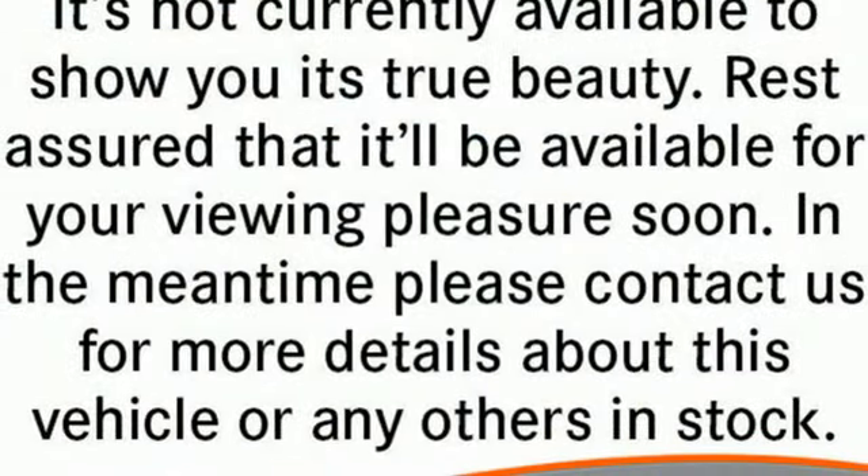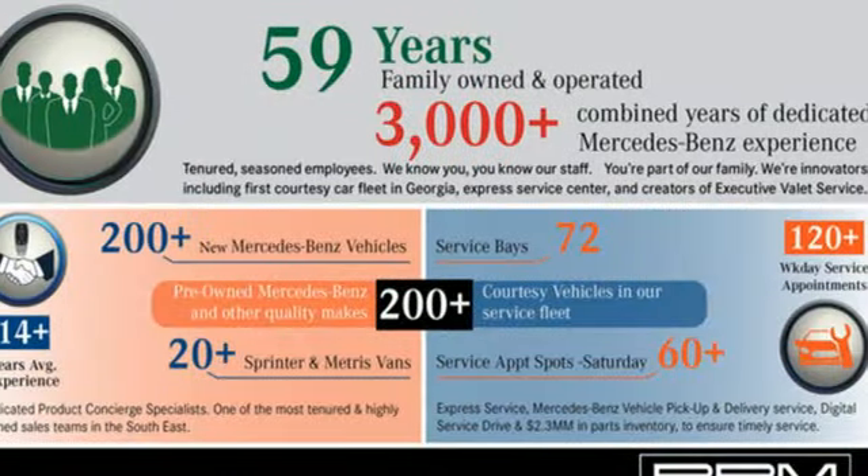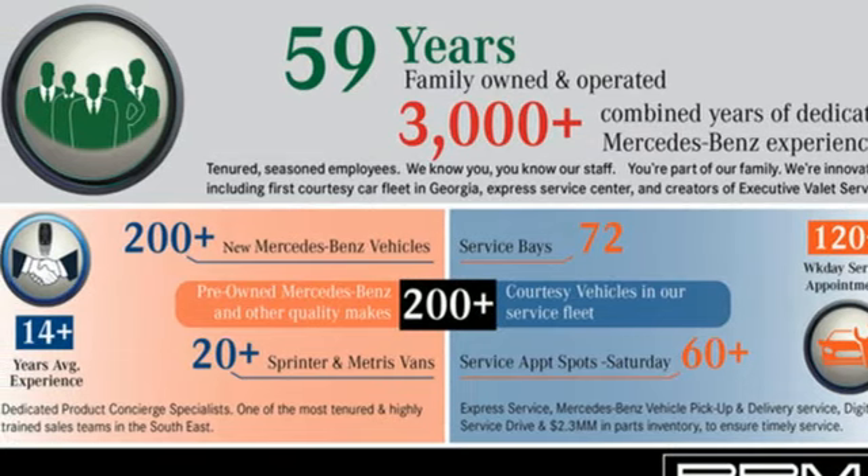High style, high performance — Mercedes-Benz. If you've been waiting for the perfect time for a test drive, the time is now. Experience it today.